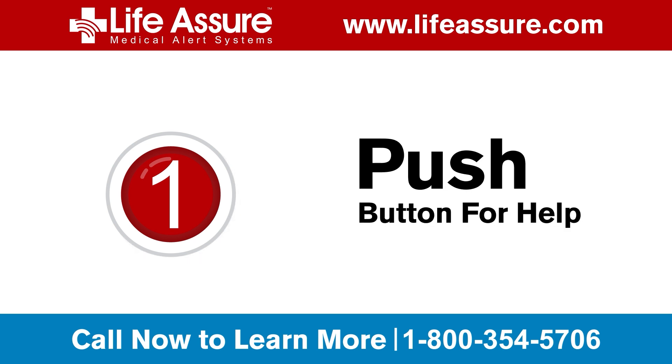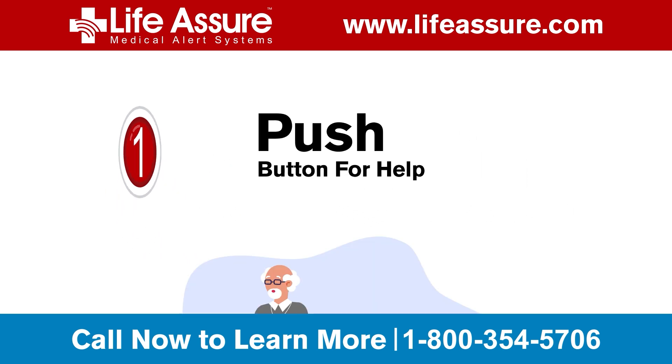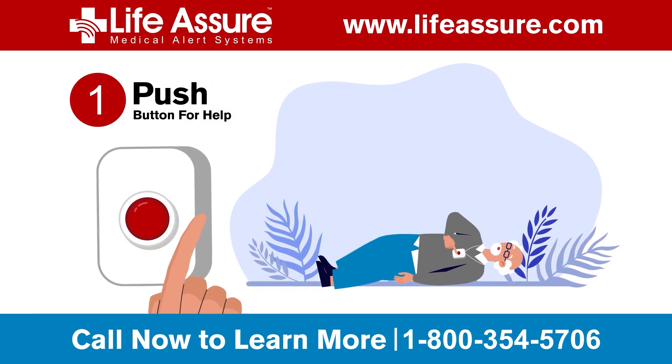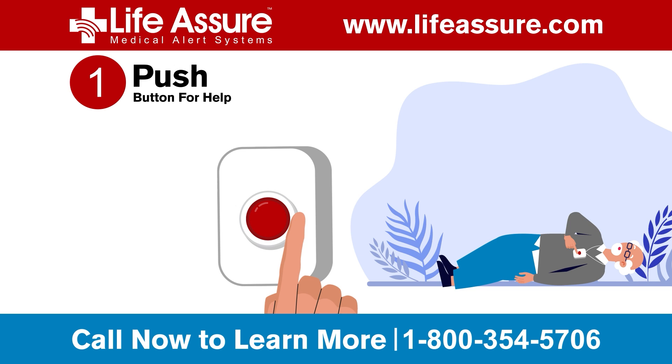Step 1. In any emergency, just push the button on your Life Assure Medical Alert system. Whether it is a fall, injury, or any other medical emergency, help is just a button press away.